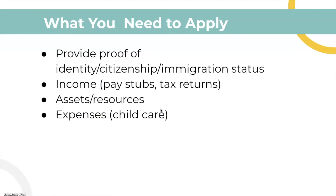Some of the things you need to apply: they will ask for your proof of identity, citizenship, or your immigration status. You may also need to provide proof of your income, such as pay stubs and tax returns, as well as your assets and resources and any expenses.